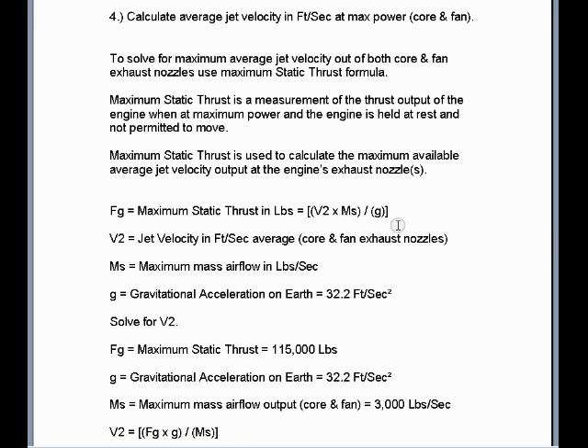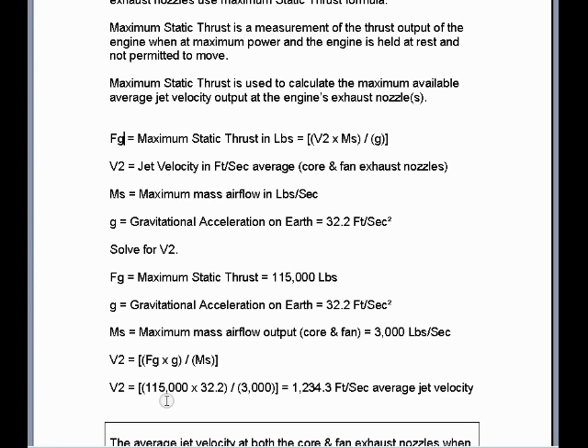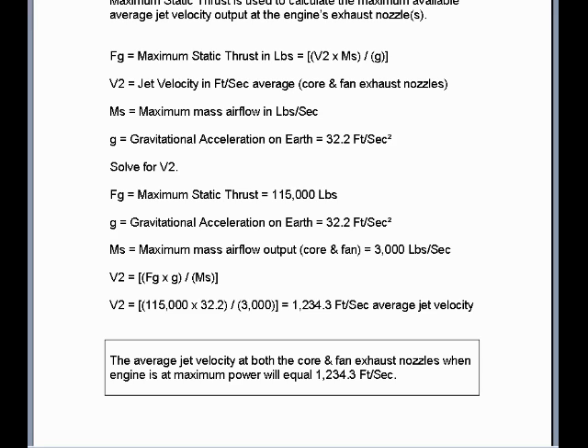Like terms must stay in like terms. When we solve for V2 jet velocity, we algebraically rearrange this formula so that the static thrust max times the gravitational acceleration is multiplied and then divided by the pounds per second mass airflow. We calculate 1,234.3 feet per second average jet velocity out of both the core and fan exhaust nozzles when at maximum power.